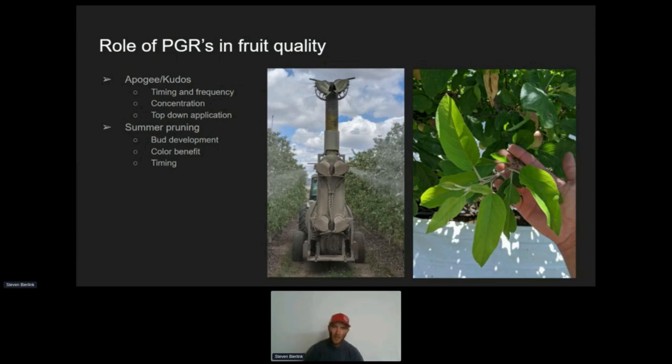Terminal growth is new shoot growth. That's not something we want — we want to eliminate that. Unless you're trying to grow a tree and get the canopy full, we're assuming in this case you're using a PGR because you've already filled your space and now you're trying to keep it open so that light can get in, have good fruit quality, good coloring scenarios.